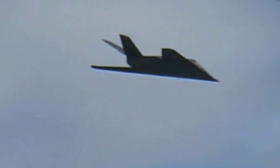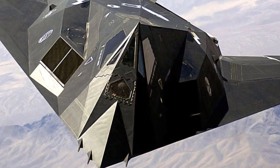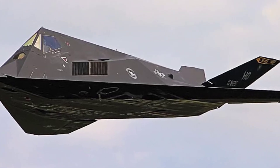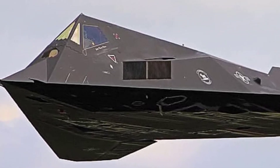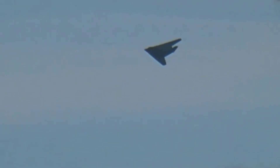The Nighthawk's pilots call themselves bandits. It played a crucial role in Operation Desert Storm in 1991 and Operation Allied Force in 1999, successfully penetrating enemy air defenses undetected. The F-117 has an RCS of around 0.001 m². However, as stealth technology advanced, the F-117 became outdated, leading to its retirement in 2008, with some aircraft remaining in limited use for training and testing.